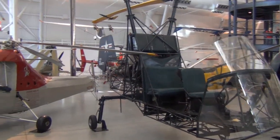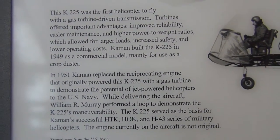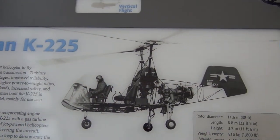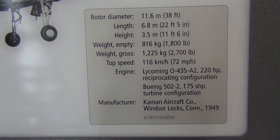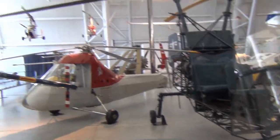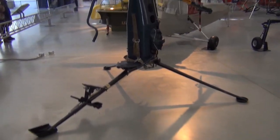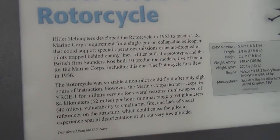Interesting helicopter there — I've never seen one like that either. It's the Kaman K-225. Looks like it would fit one pilot and two passengers. And then let's look at this little guy over here — not sure, this is a little one-passenger crazy thing. And it is the rotor cycle.